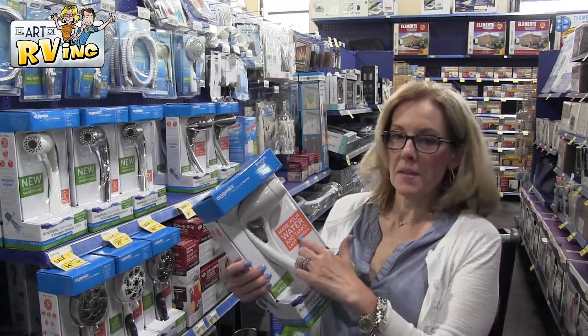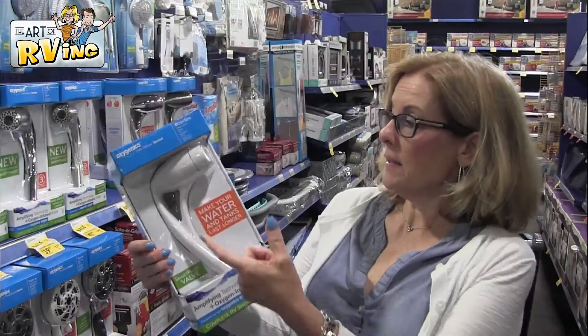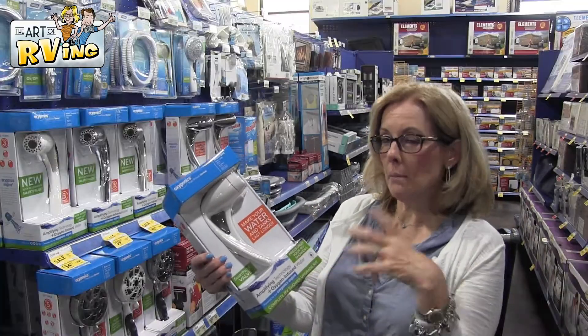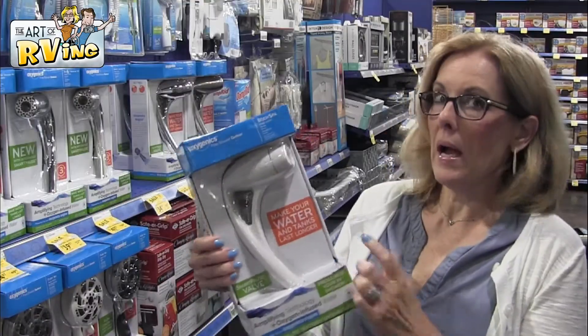We replaced the shower head in the camper with this one — the Oxygenics. It saves water, it has a little button that you can turn off the water to conserve while you're soaping up, and the water pressure is much better. We highly recommend this.